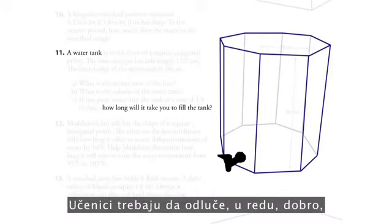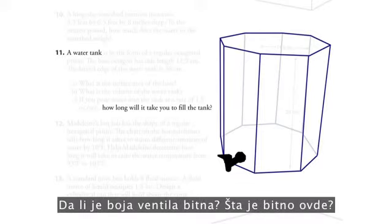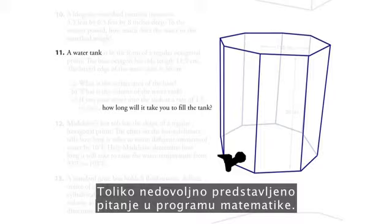Students need to decide: does the height matter? Does the side length matter? Does the color of the valve matter? What matters here is such an underrepresented question in math curriculum.